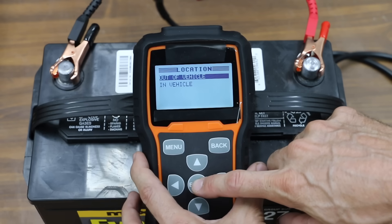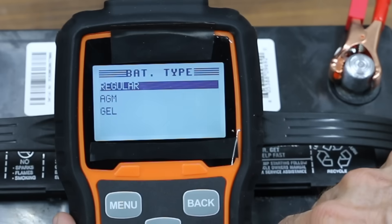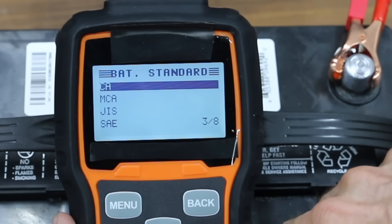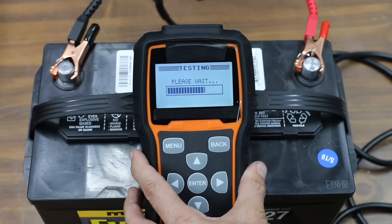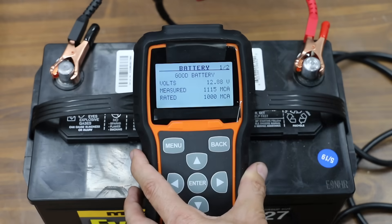The first test compares the cranking amps of each battery at 75 degrees Fahrenheit, so we'll select CA on the meter for cranking amps. In order to get cold cranking amps, the batteries have to be at zero degrees Fahrenheit for an accurate reading. The Walmart EverStart is off to a pretty good start at twelve point eight eight volts.